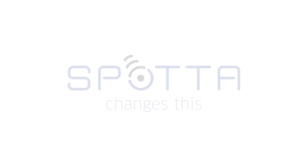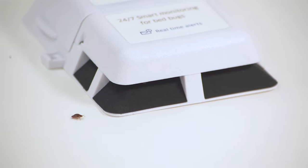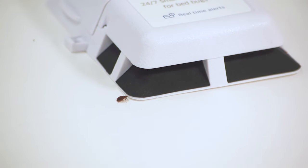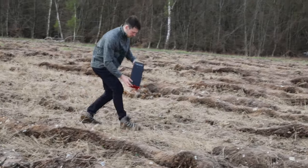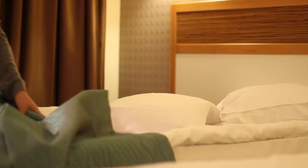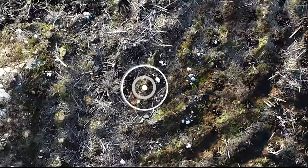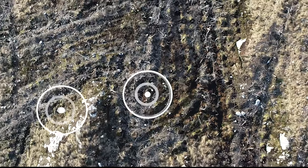Spotter changes this. Our pods are smart IoT monitors with unique technology that detects and identifies insects. They can be installed wherever insect pests might be present, from hotel rooms to mountain forests to desert oases. Spotter's pods operate continuously with very little servicing. They detect and report insect activity in real time, using advanced image recognition algorithms.